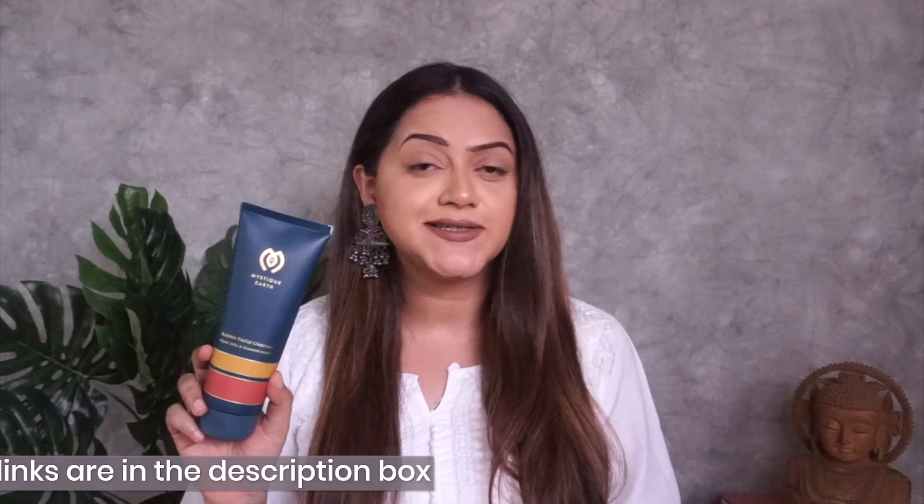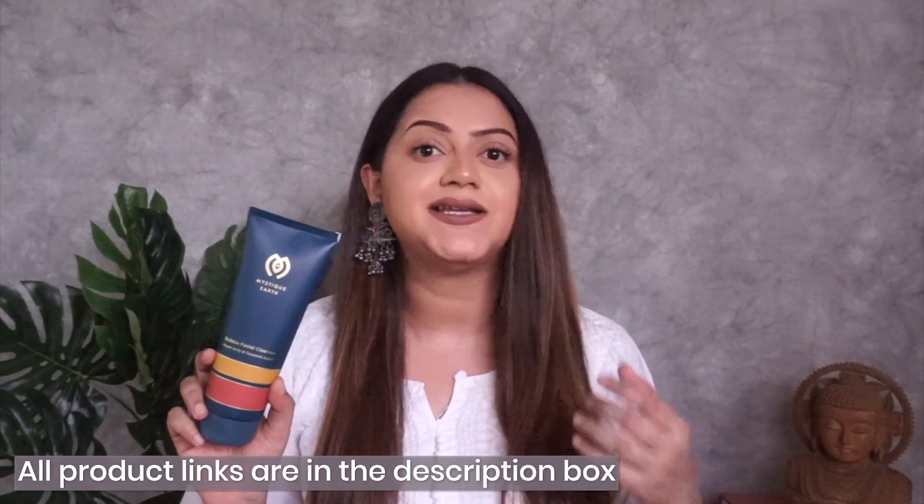I love this cleanser for everyday use. It's very gentle on the skin, and especially if you have sensitive skin you're going to really like this. The best part is that it does not strip the moisture from the skin — it retains moisture even after cleansing your face. So if you've been looking for an everyday facial cleanser that's gentle yet performs amazingly, you have to check this one out.